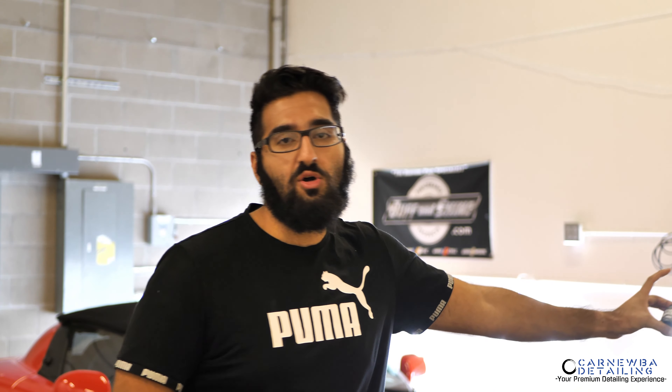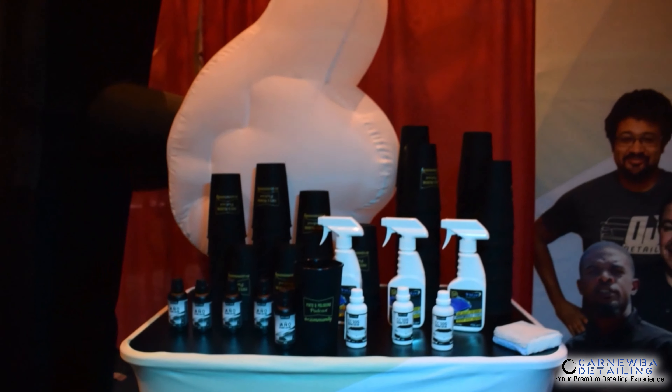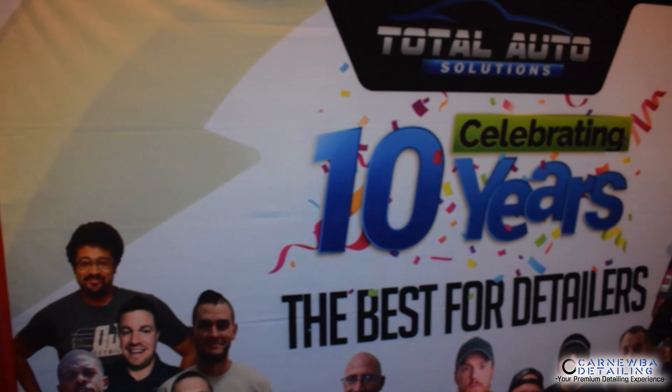Let's go ahead and talk about the main subject matter, and that is Next Level Coating's Anyo. This is from the Total Auto Solutions line of brands. One of my good friends, Marty, is the owner and creator of these products. I've really gotten to know Marty over the past year or so. I spent some time with him at multiple MTE events and even helped out the Pints and Polishing podcast group. Really, really great group of guys. I really got to know Marty and his mission and goal when it comes to his products and his business.